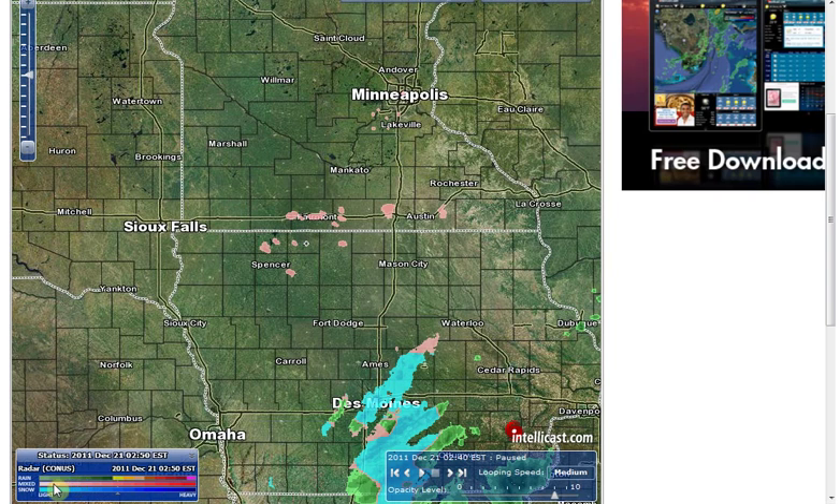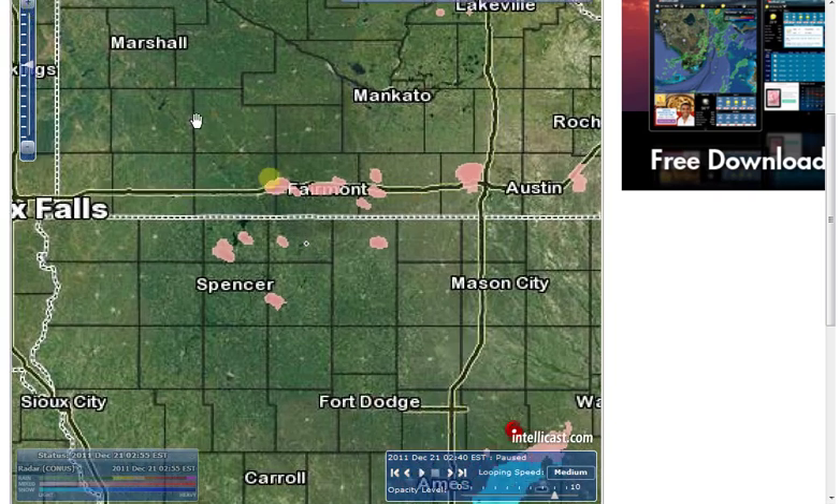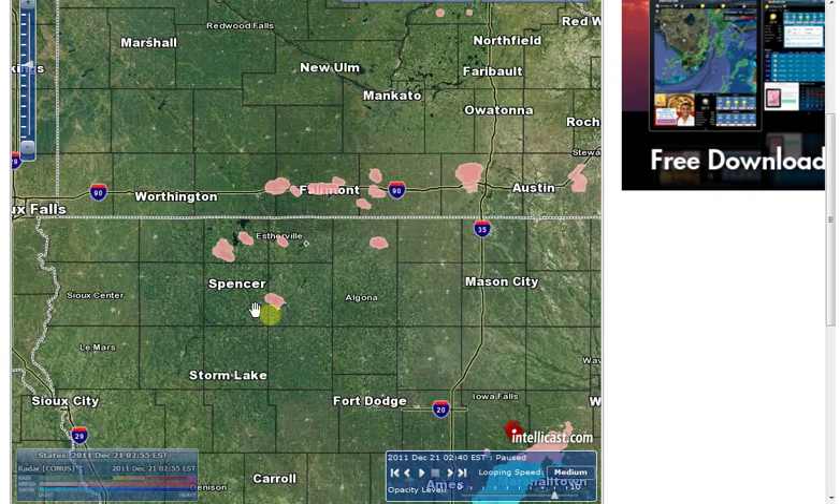Pink is supposed to be a mixture of rain and snow. If you go to the frame before and the frame after, they moved and then they disappear. What I wanted to show you is I live in this general area, and these are locations for wind turbines. I'm not sure about over here though, but these in this area are.